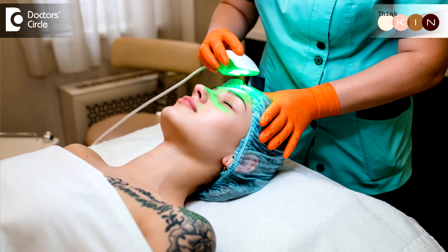With non-ablative lasers, the laser light disperses the pigment, dilutes it, and subsequently it is exfoliated. That's how a superficial, or non-ablative, laser works.